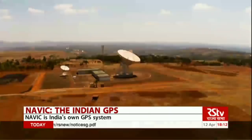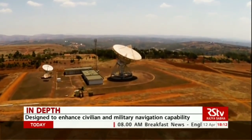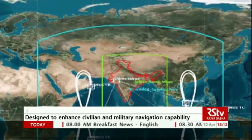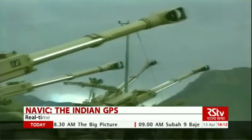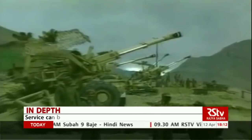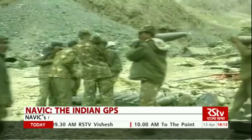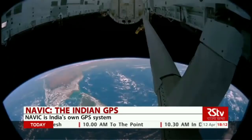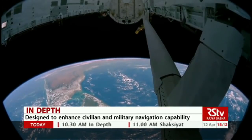We increasingly depend on Google for GPS navigation. The system was originally developed by the US government for military navigation, but now anyone with a GPS device can receive the signals and use it. But we cannot fully depend on it, especially in times of war. One such example was the Kargil war, when the US denied India vital satellite information, making it clear that we need to have our own indigenous navigation system.